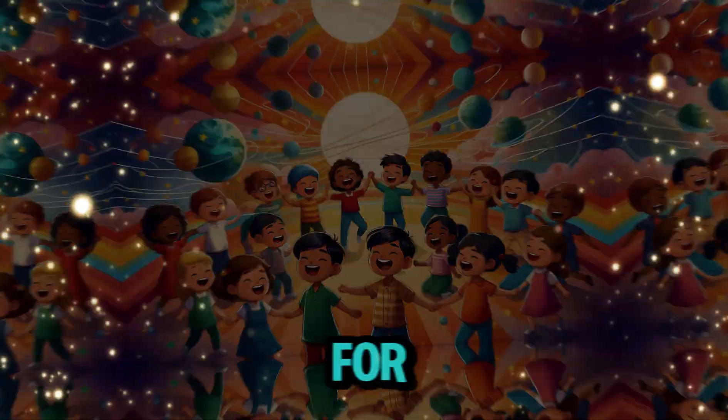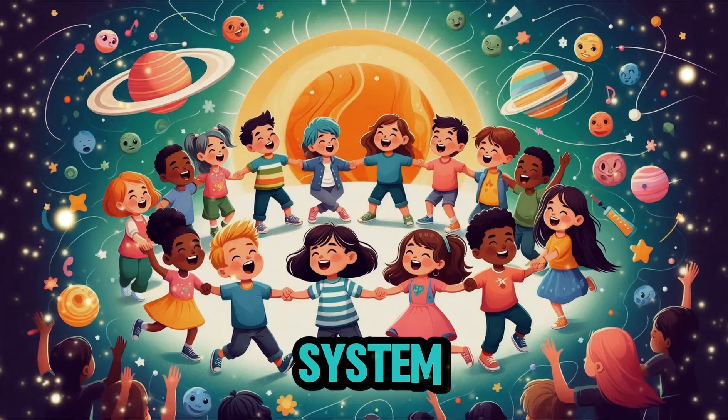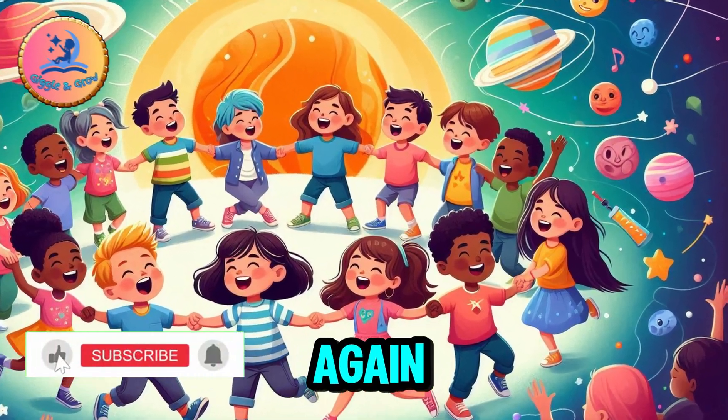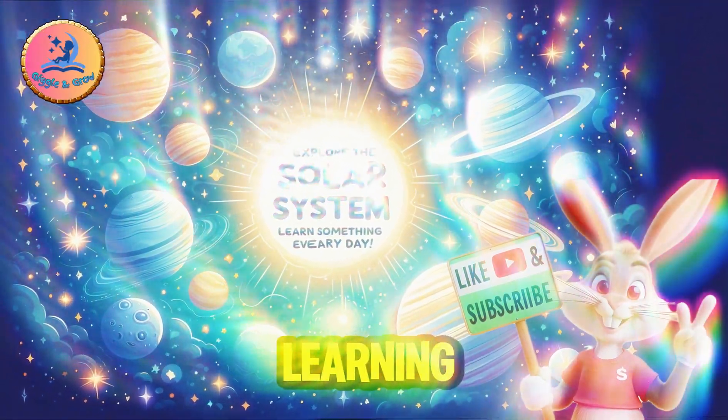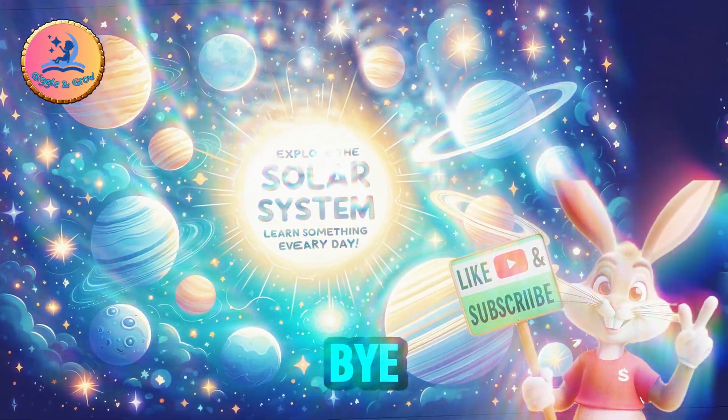Thank you for exploring the solar system with us. See you again! Don't forget to like, subscribe, for more fun learning songs and stories. Bye-bye!